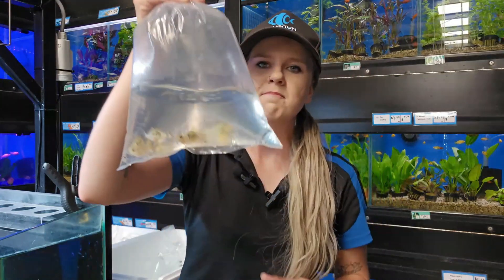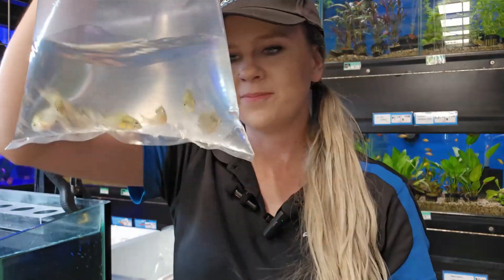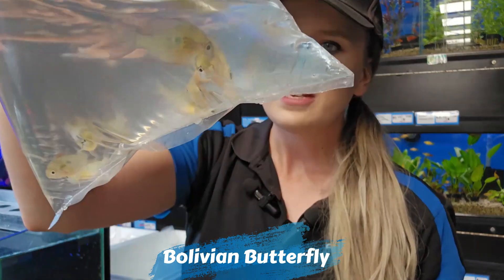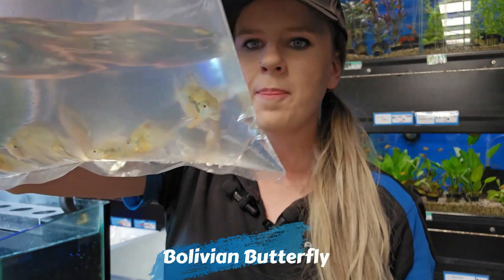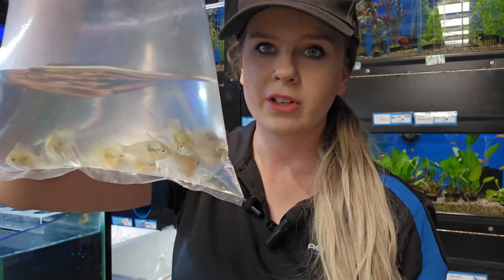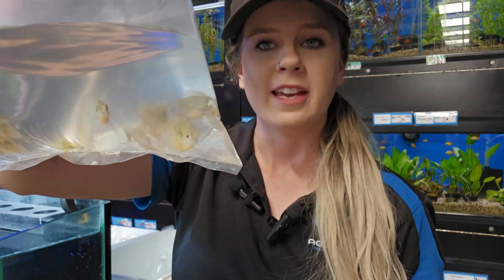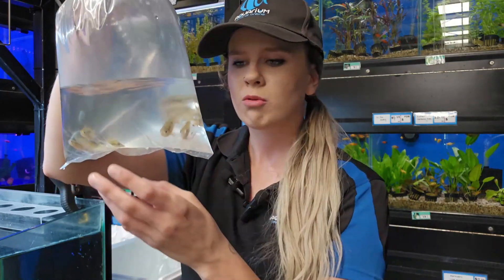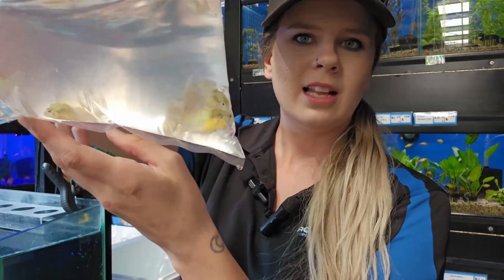Let's look at something American but a little bit smaller. Here we've got some lovely Bolivian butterflies — a really lovely little cichlid. The males and females both get really good color, really nice fins with some extensions, good yellow and a bit of green through there. Really lovely little cichlid and very easy to care for too.